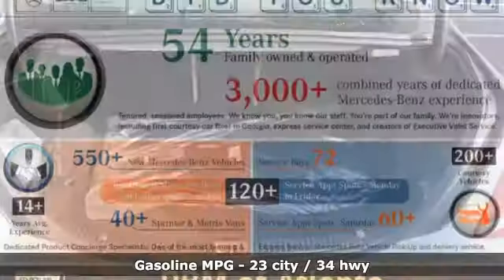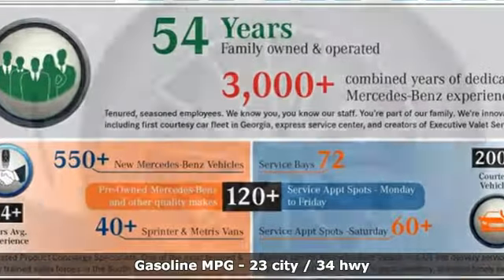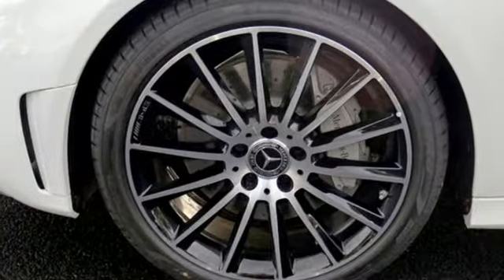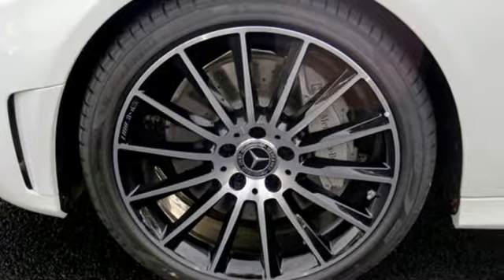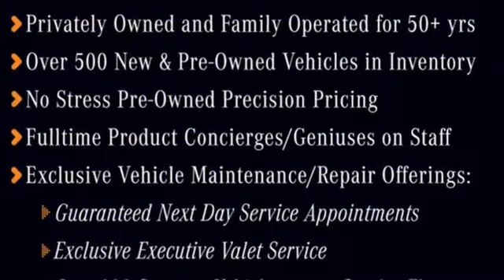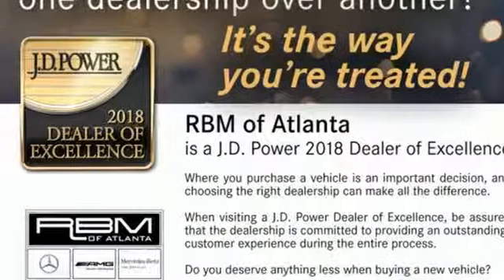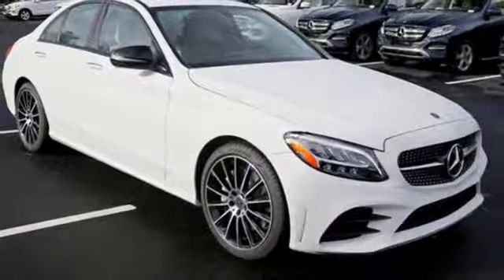You'll look forward to every drive with features like these: streaming audio, power heated mirrors, dual zone climate control, auto dimming rear view mirror, Wi-Fi hotspot, power telescoping steering column, turbo inline four cylinder engine, express open and close sliding and tilting sunroof.